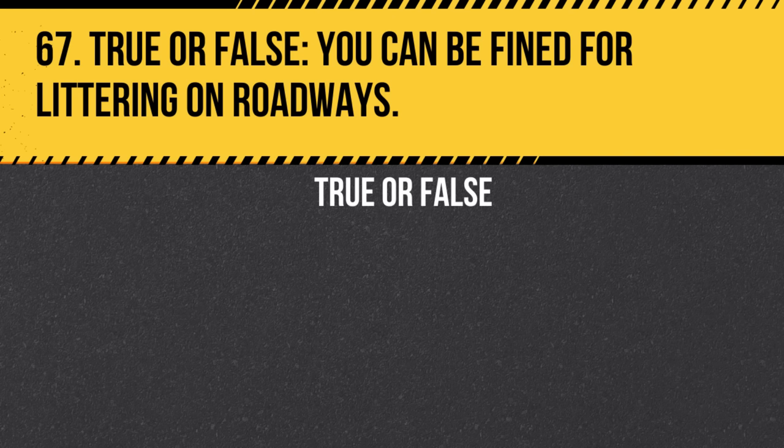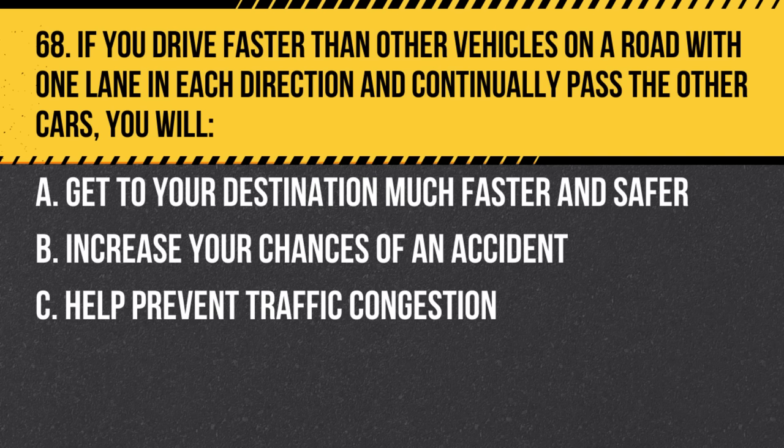Question 67. True or false: You can be fined for littering on roadways. Answer: True. Littering is not only harmful to the environment but also illegal and can result in fines.